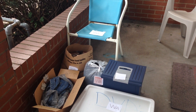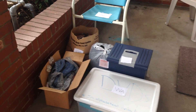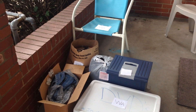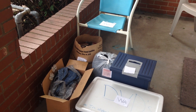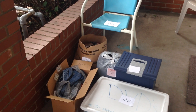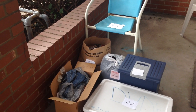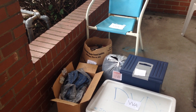Hi everyone and thank you so much for checking out Marlowe's Marbles YouTube channel. Today is about donations. Every time I want to get rid of things, whether I no longer want them or I just no longer need them, I like to donate them to the VVA, the Vietnam Veterans of America organization.